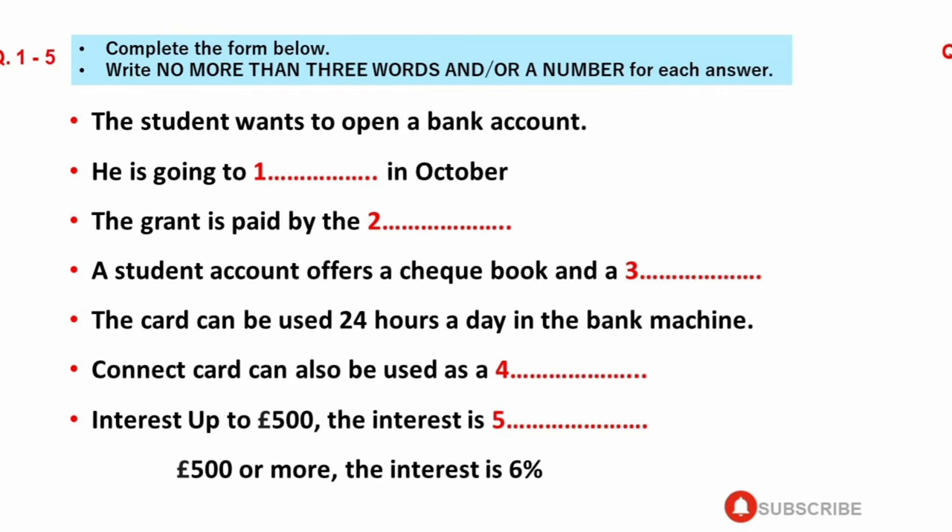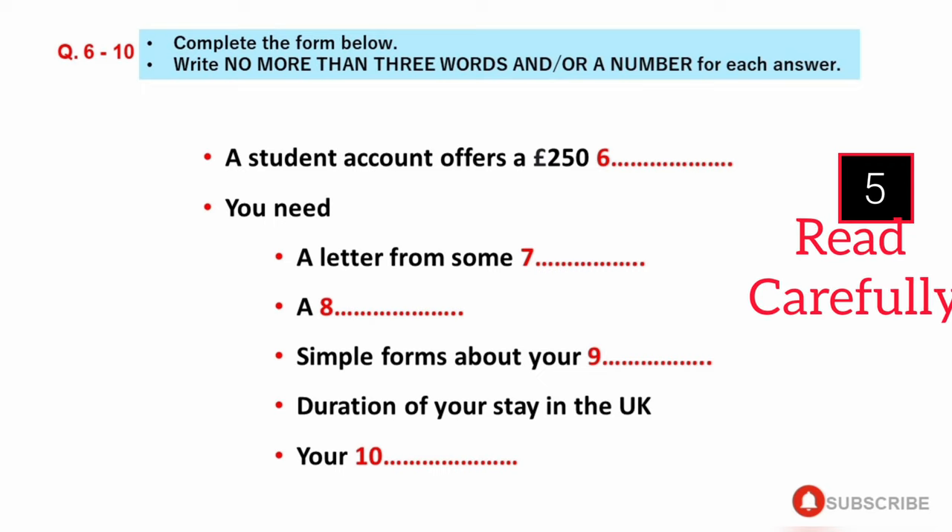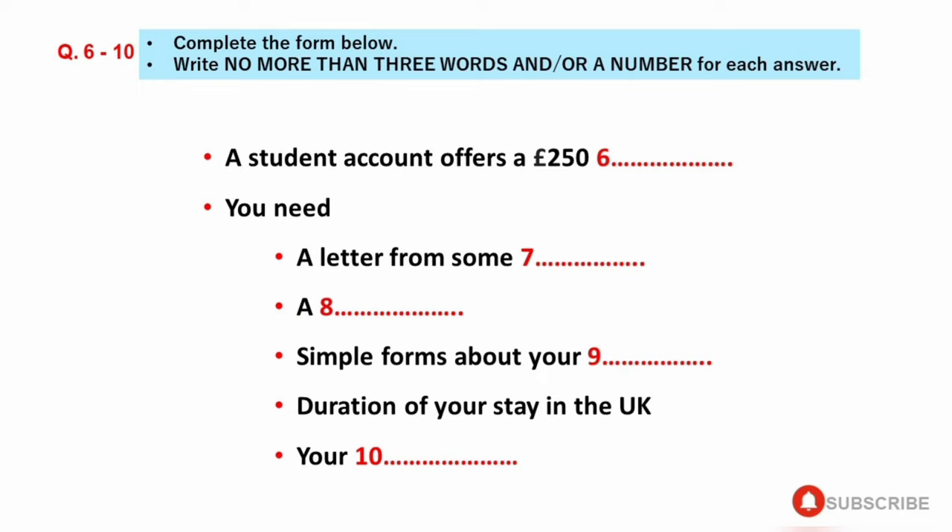Now you have some time to look at questions 6 to 10. What other advantages do student accounts have? Well, we offer a £250 overdraft limit at our lower rate of interest. Can I open a student account then? What do I need? You need a letter to prove that you are getting a grant from some authority, and identification such as your passport. Then you need to fill in some simple forms about your course and the duration of your stay in the UK, your address, and your signature.